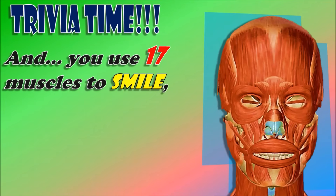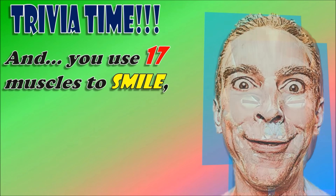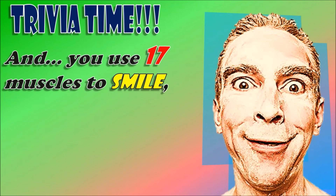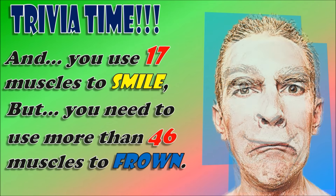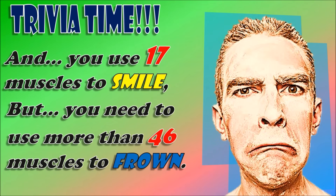You use 17 muscles to smile, but you use more than 46 muscles to frown. So, which do you think is more relaxing to do — smiling or frowning?